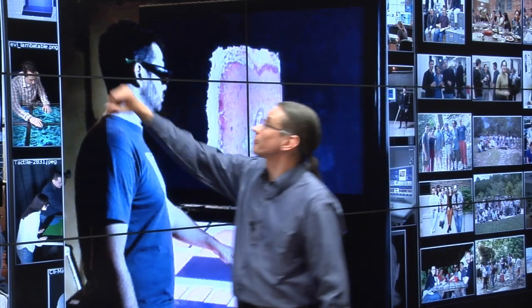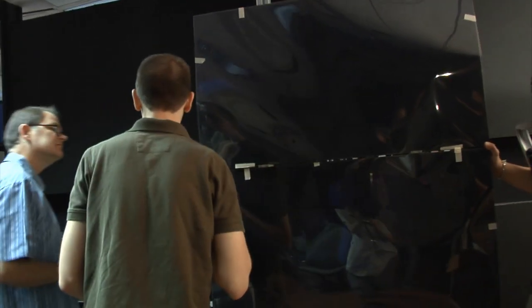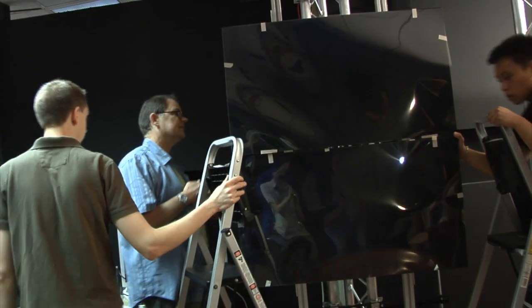At EVL, we're always building something new. Here are some designs for a display device we're going to be building next year — the next generation cave — and here is some footage of people doing some testing with some new panels.